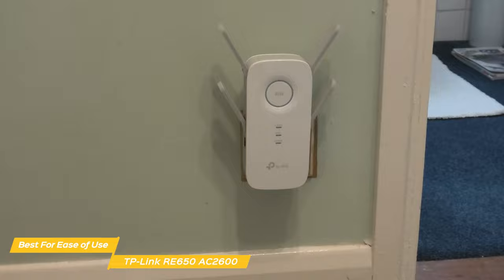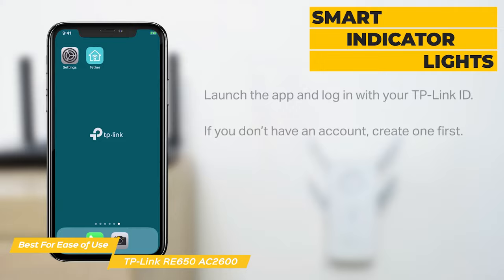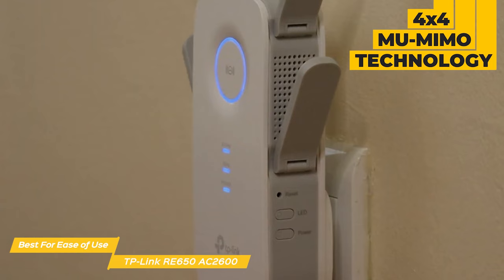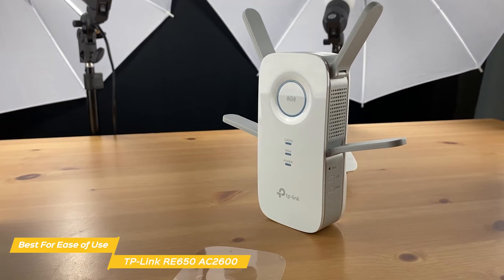One of the best features of the RE650 AC2600 is its easy setup process, which includes smart indicator lights to help you find the best spot for the extender. The user-friendly interface and mobile app guide you through the rest of the setup and make it simple to manage your network, even if you're not tech savvy. The RE650 also comes equipped with 4x4 MU-MIMO technology — multi-user, multi-input, multi-output — meaning it can communicate with multiple devices simultaneously so your whole family can be connected without a drop in performance.